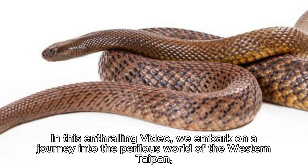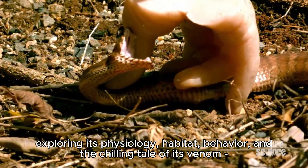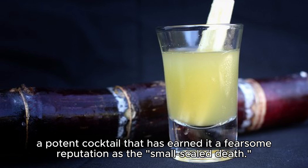In this enthralling video, we embark on a journey into the perilous world of the Western Taipan, exploring its physiology, habitat, behavior, and the chilling tale of its venom — a potent cocktail that has earned it a fearsome reputation as the small-scale death.